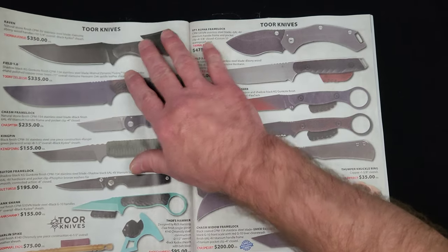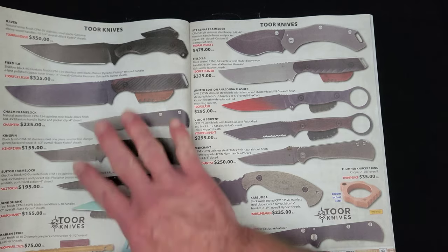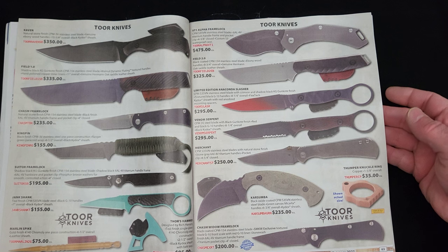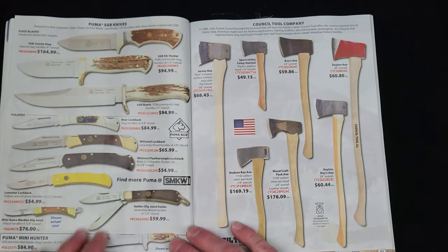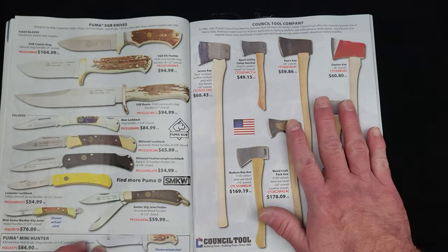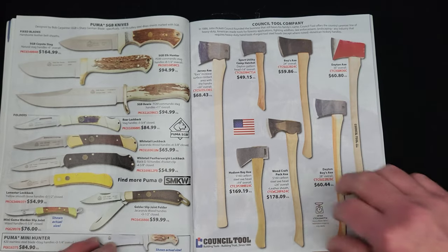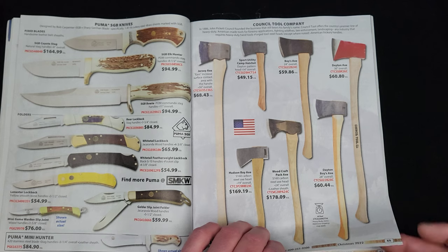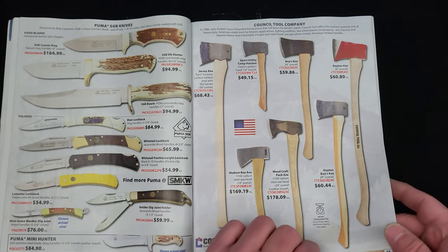Tour knives — I've not yet had the privilege of trying any of these, but they're making a big splash this year, so I need to check them out. Puma Knives. Council Tool Company — are these American-made axes? I guess they are, there's an American flag right there — reasonable prices from $50 up to $180.